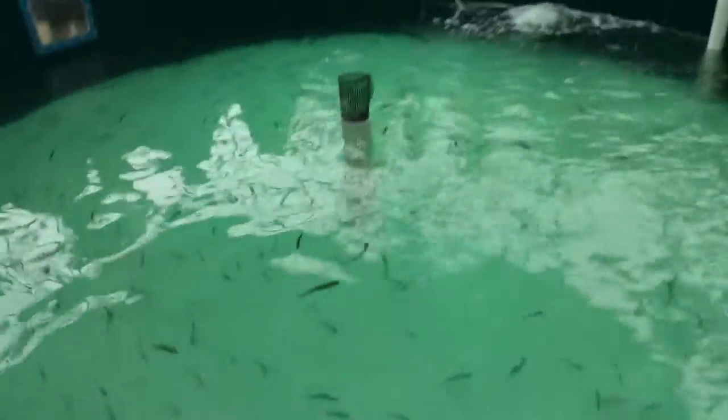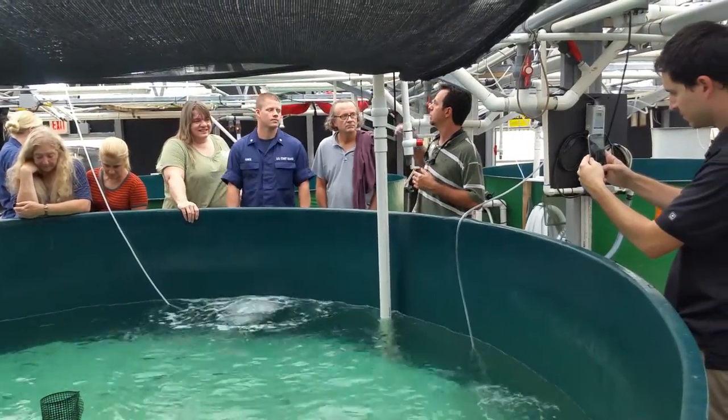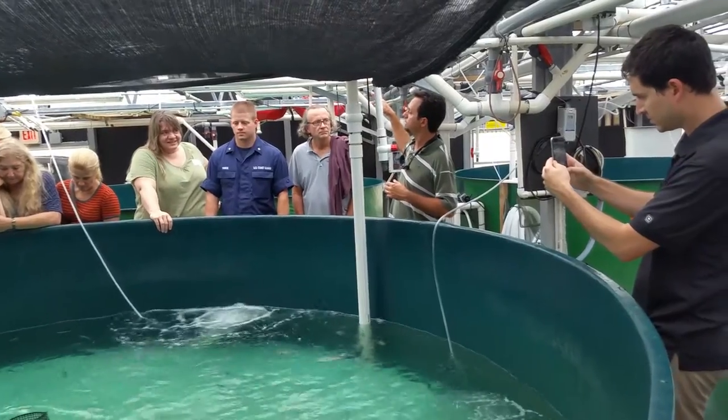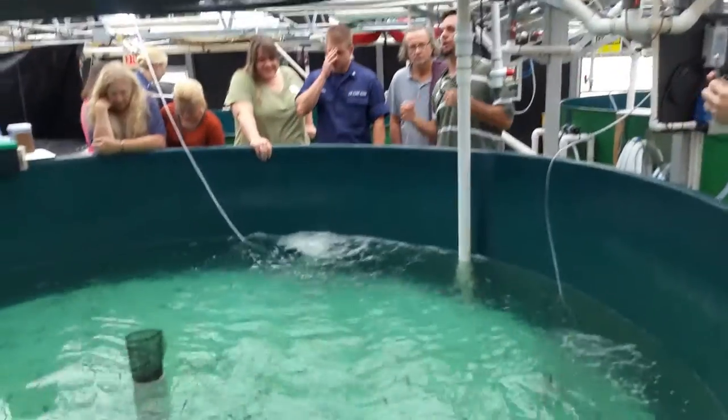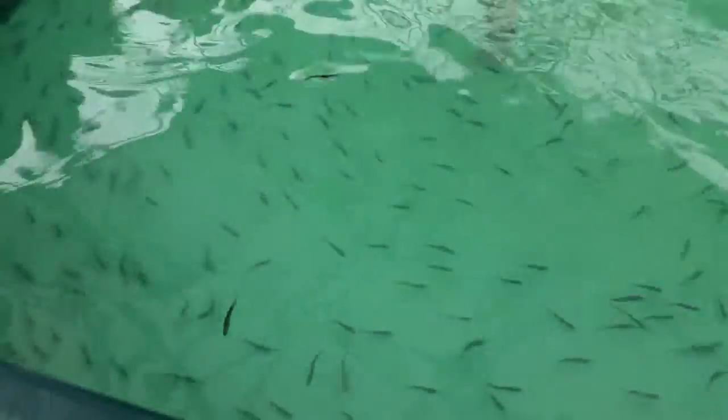So these are all processed. Martin may or may not have described to you — we catch fish offshore. We've developed techniques over the years to acclimate them to captivity and transport them safely, and acclimate them to our land-based tanks.